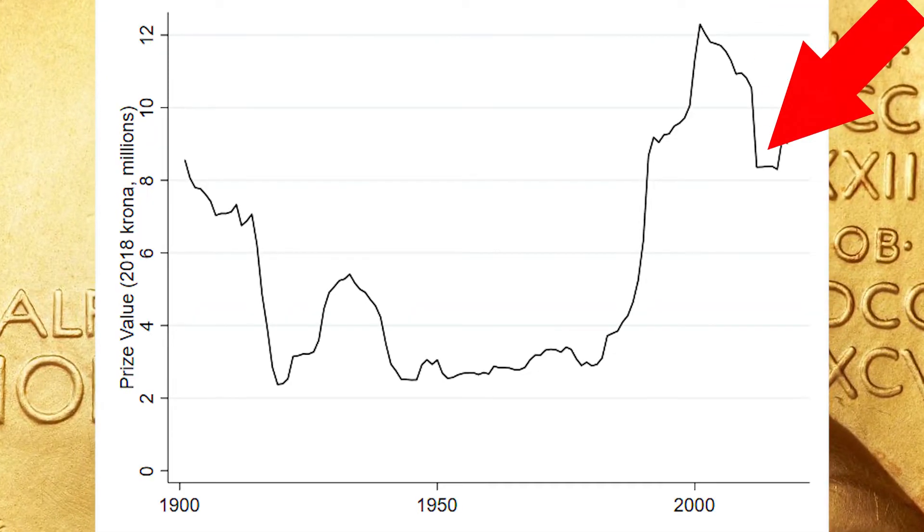What they realized was that the endowment had grown and the return on investments had gone so high that they could actually afford to increase the value of the prize. They wanted to get it back towards the value it had at the very beginning, and they ramped it up really quickly. Then we see it falls — back in 2011, they had to reduce the prize because after the recession, they didn't have enough of a return on the endowment to support that higher value prize. The value of that prize is really tied to the economy and how the global economy is evolving.